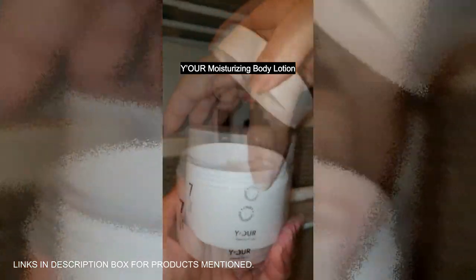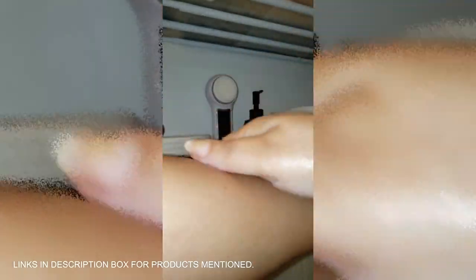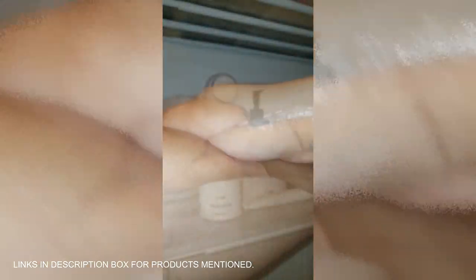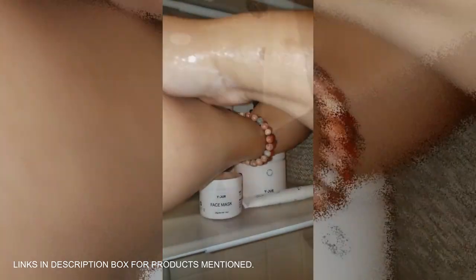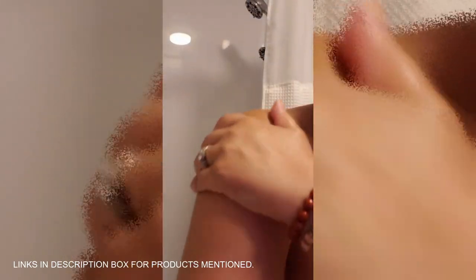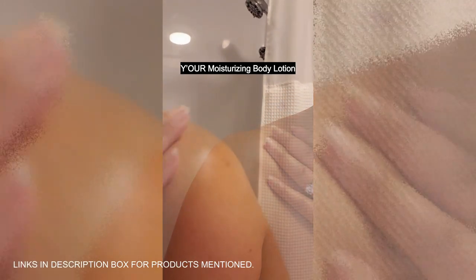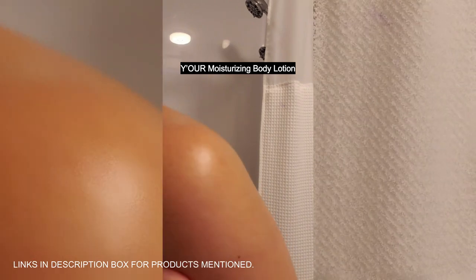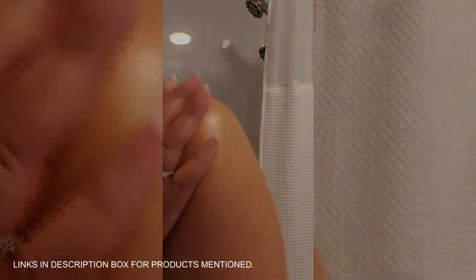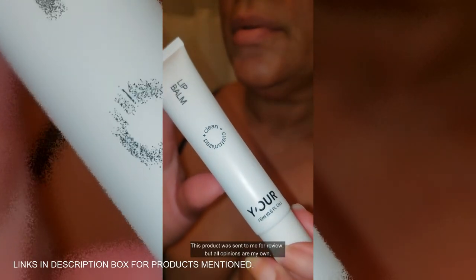Need hydration without the greasy feel? This moisturizing body lotion has got you covered. Packed with aloe vera, shea butter, and vitamin E, it deeply nourishes and heals dry, cracked skin while strengthening the skin barrier. It's lightweight, fast-absorbing, and perfect for daily use. Plus it's dermatologist-approved, vegan, and cruelty-free — safe for all skin types. Fragrance-free and made for everyone.